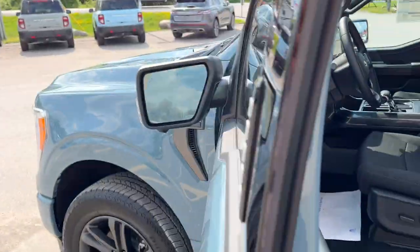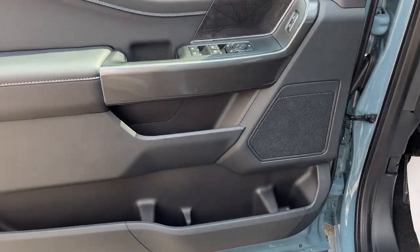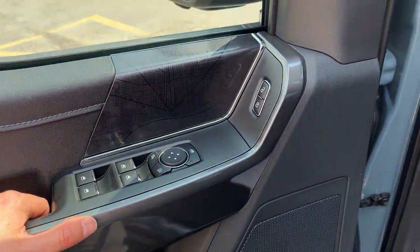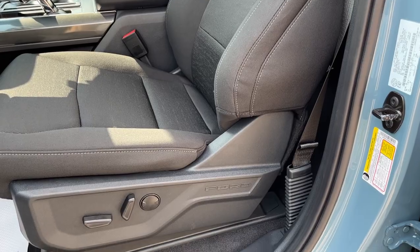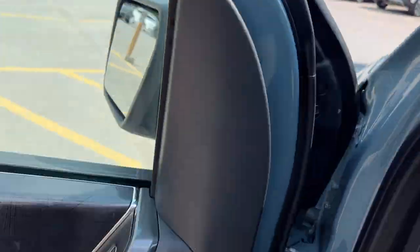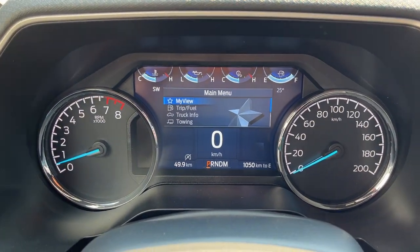Coming around to the front of the vehicle, you do have keyless entry on the door. There's plenty of storage space in the driver's side door. You do have power windows, power glass adjustable mirrors, and power locks. Automatic headlights are on here, and you get really comfortable power driver and passenger seats with lumbar support. You do have your running boards on here as well.